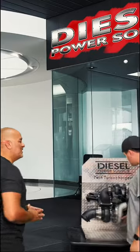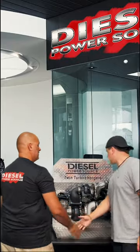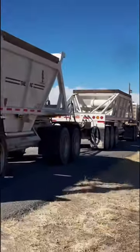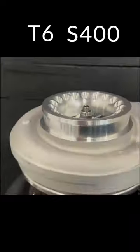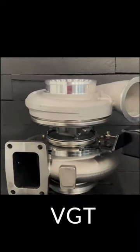That is why Diesel Power Source is so excited to release a performance turbocharger that allows semis to run 10 to 15% more fuel efficient. Introducing the T6 S400 Turbinator VGT turbocharger by Diesel Power Source.